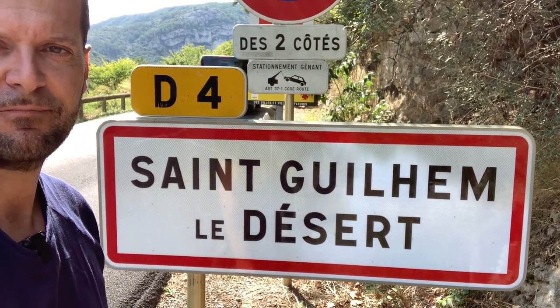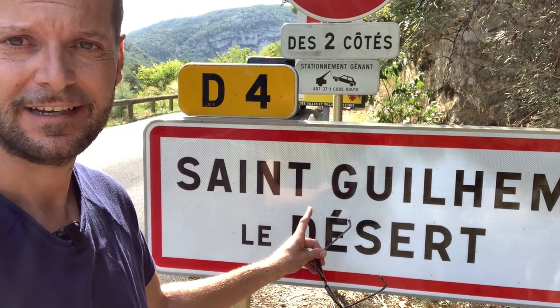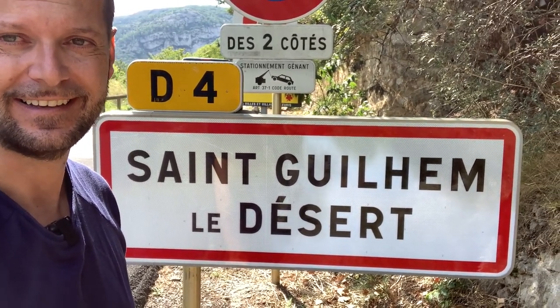So this is Saint-Guillem-le-Désert. Saint — like in English. Guillem — like William in English. Le Désert. Repeat after me: Saint-Guillem-le-Désert. Is that okay? Let's go!